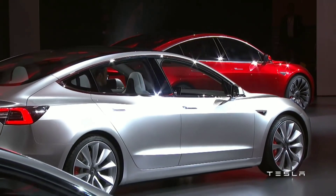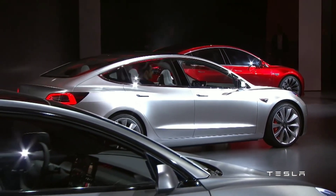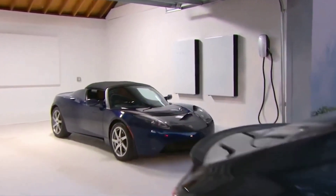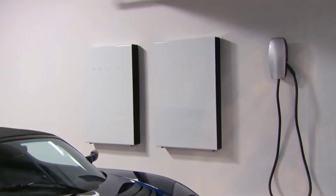Since the merger, Tesla has completely changed the SolarCity model to make it entirely online and integrated with Tesla's line of cars and batteries. For all intents and purposes, SolarCity is now part of Tesla Energy.